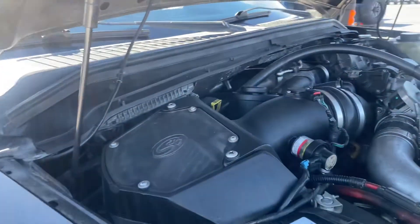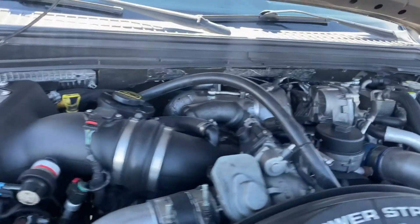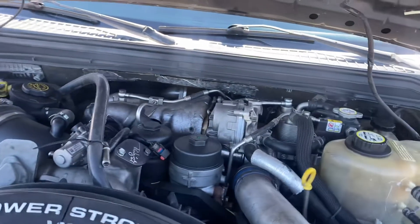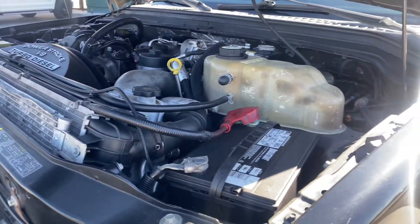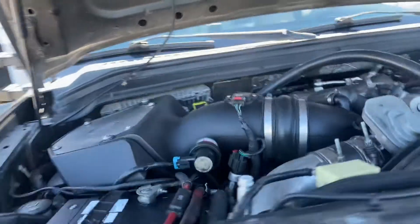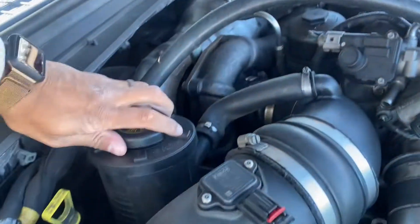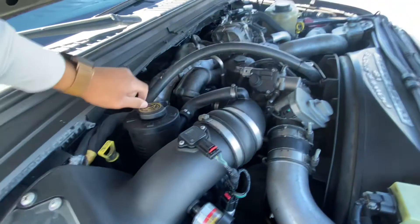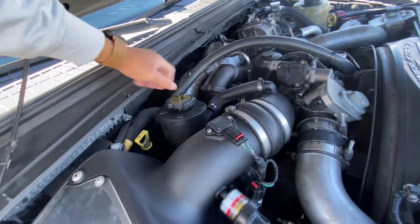It has an aftermarket SMB cold air intake. There's no blow-by.